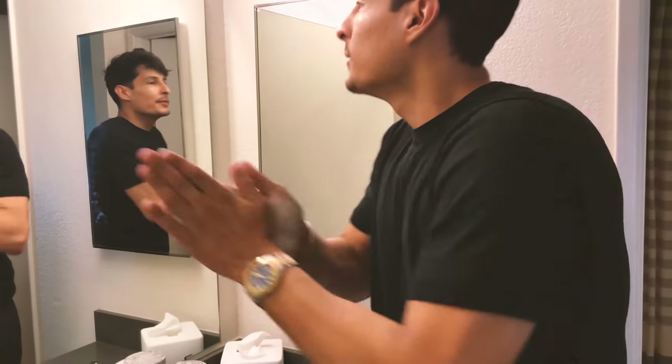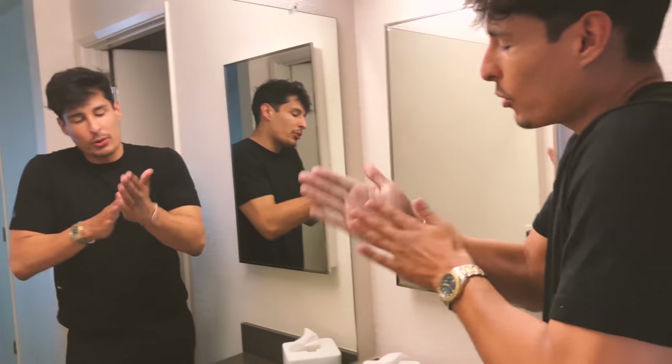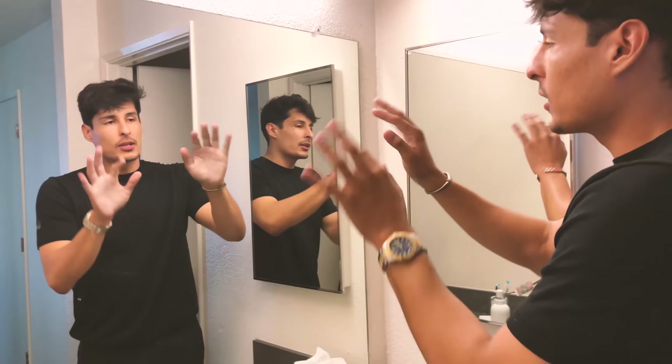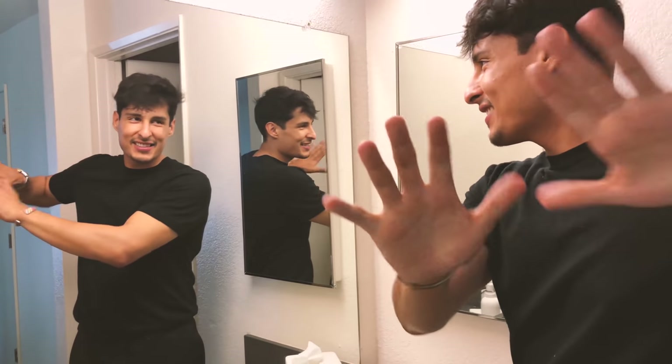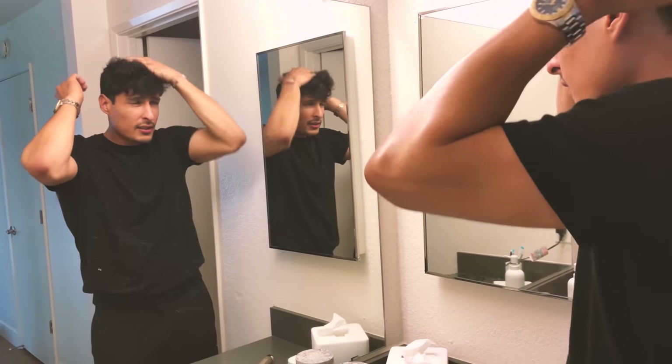Let's go ahead and apply this bad boy — it smells good. So now we have my hair, looks like a mop right now. We're gonna go ahead and apply it — see, that's Chapter. There's no tugging, there's no pulling, feels very good.